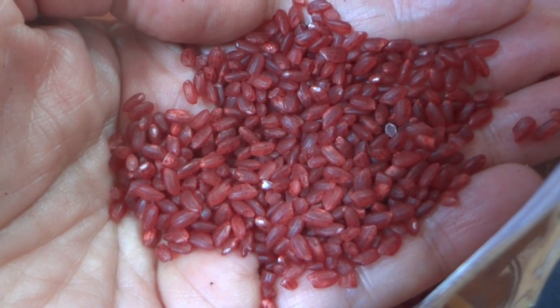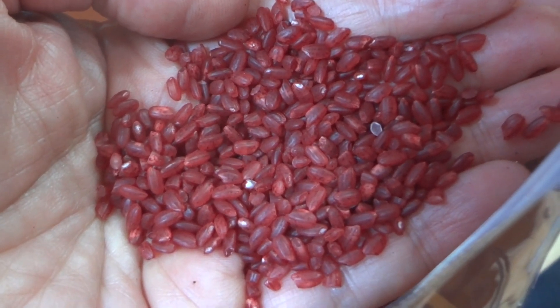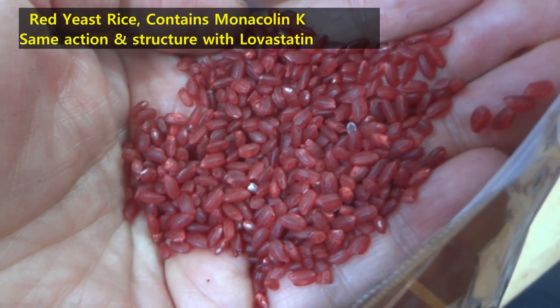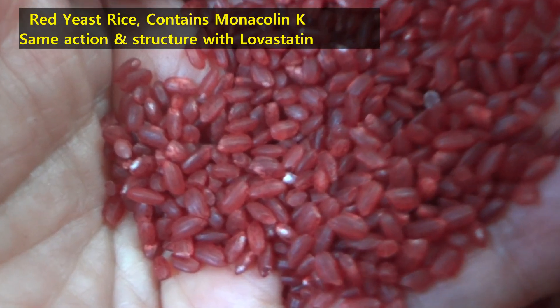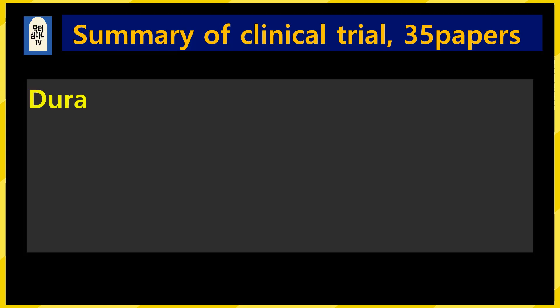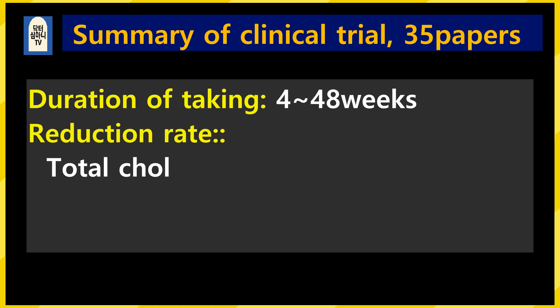I already introduced reddish rice in other videos. Reddish rice contains monacolin K, which has the same structure and action as the prescription drug lovastatin. Let's look at the actual scientific data behind this.